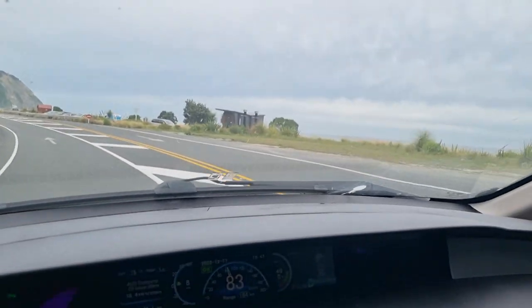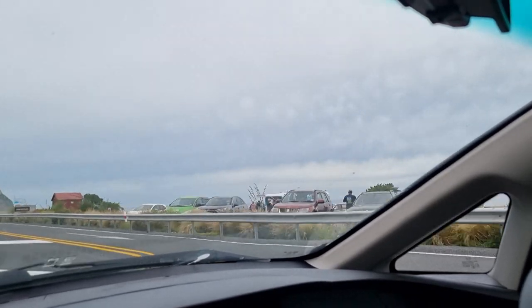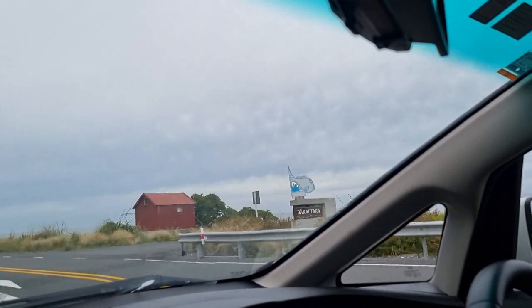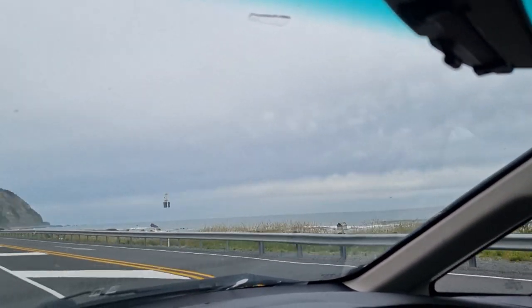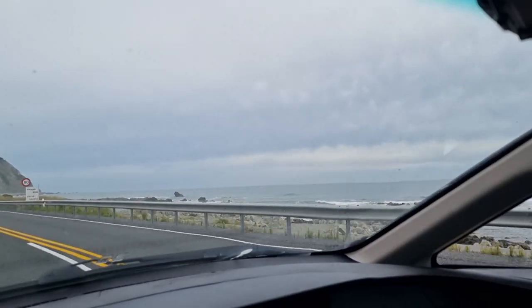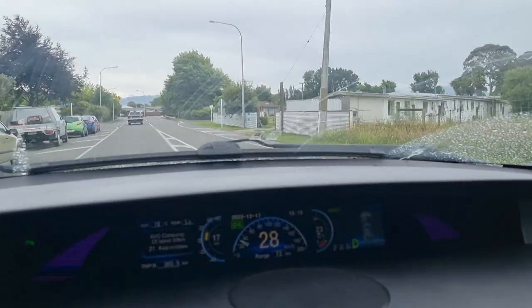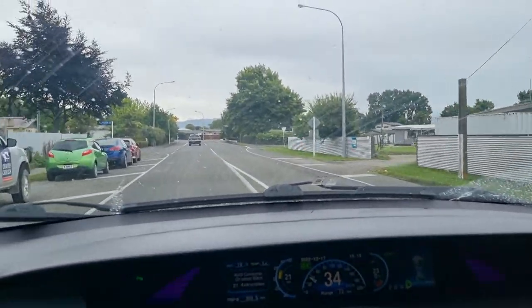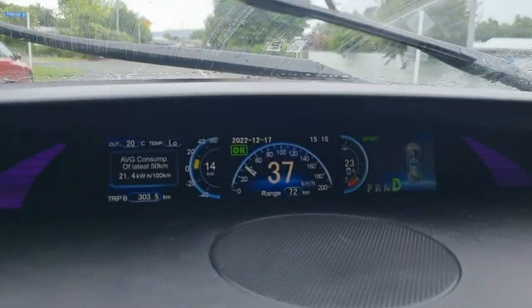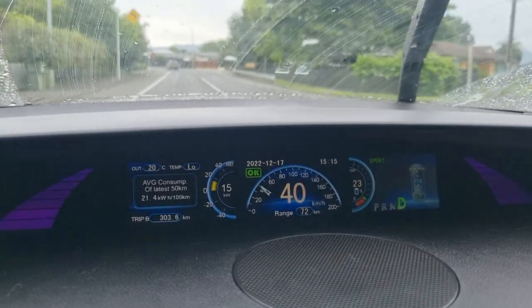The E6 always starts at 400km on the gasometer no matter what you've done to improve range, but it's actually reasonably accurate if you drive conservatively. Just arrived in Blenheim — we've got 23% left in the battery. We've done 303km and we've got 72km left on the gasometer, so it's about where we expected to be.